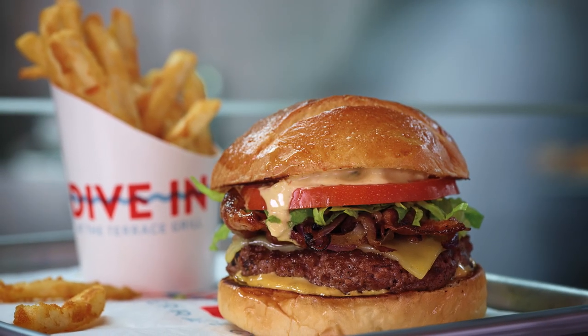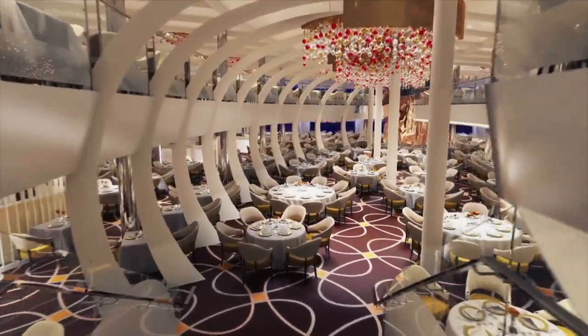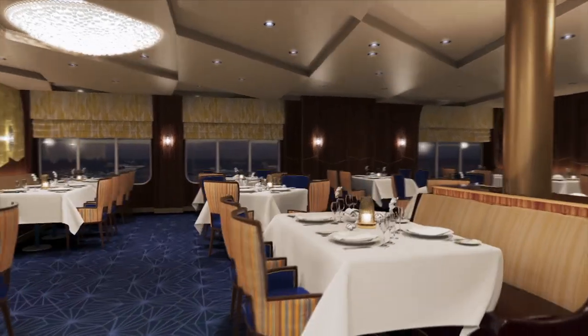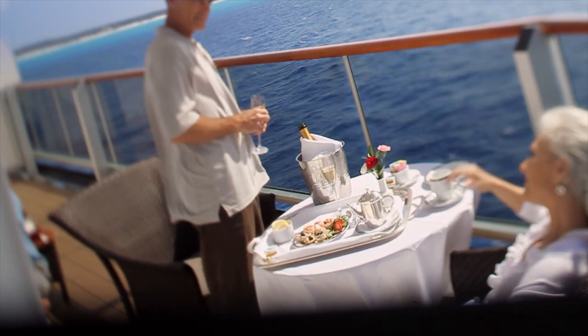Enticing options suit every mood: grab one of our signature burgers by the pool and dive in, choose sophisticated ambience in our elegant dining room, or spend a romantic evening in the Pinnacle Grill. Enjoy in-room dining any time of day.